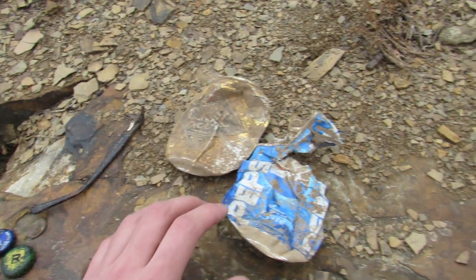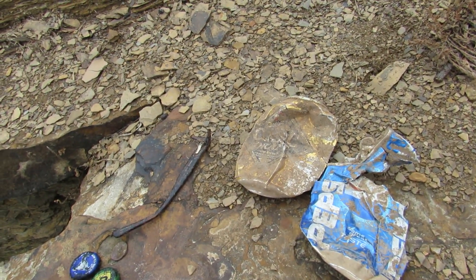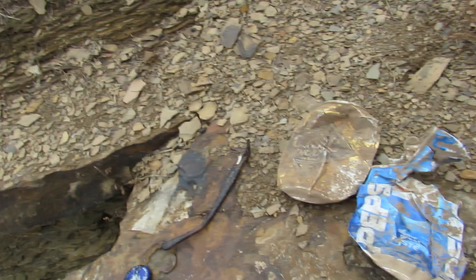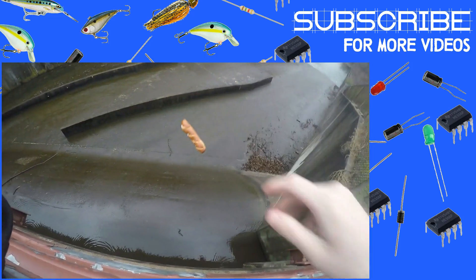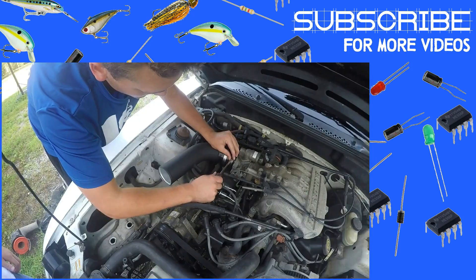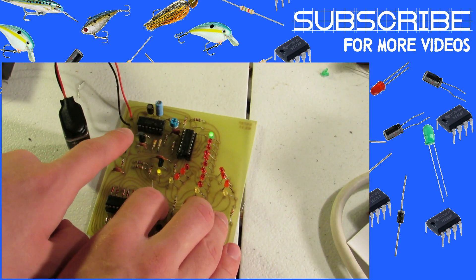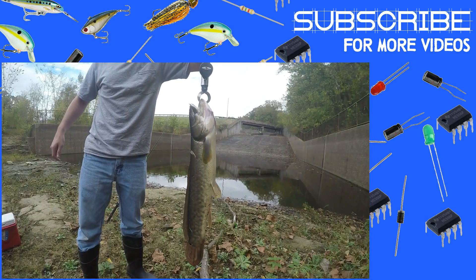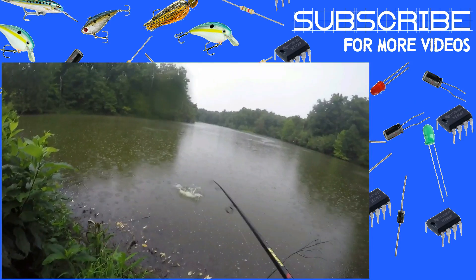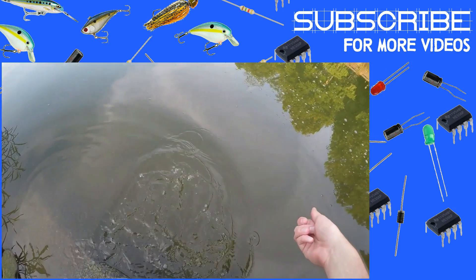So anyway, if you like this video, comment below. If you'd like to see more, hit subscribe. Alright, I'll see you next time.